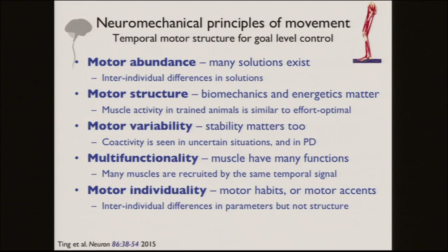For temporal muscle activity: there are many solutions and we can characterize inter-individual solutions by varying how much we care about controlling biomechanics well versus minimizing muscle activity. Trained animals look really close to an optimum; college students don't. In a situation of uncertainty you see a lot of coactivation to provide local stability. Many muscles are recruited by the same temporal signal, relating to multi-joint coordination. Inter-individual differences are not random — they're structured parameters within a similar structure across individuals.